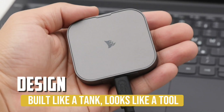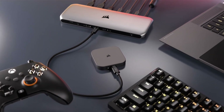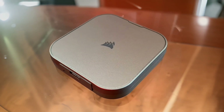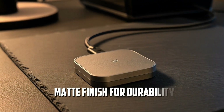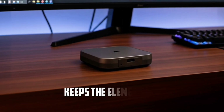Design. Built like a tank, looks like a tool. The EX400U Survivor isn't built for fiction — it's built for endurance. Crafted from precision-machined aluminum, every detail is functional: knurled ends for grip, a black finish for durability, and a sealed design that keeps the elements out.